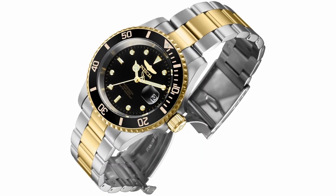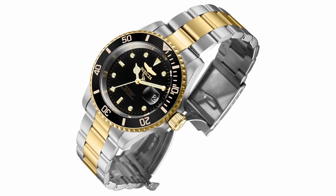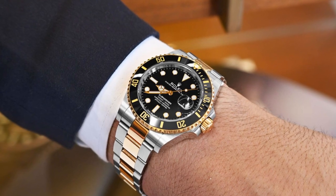The only difference is in the case size, with the Invicta being 40mm and the Rolex 41mm. But let's be real — that 1mm difference is barely noticeable.